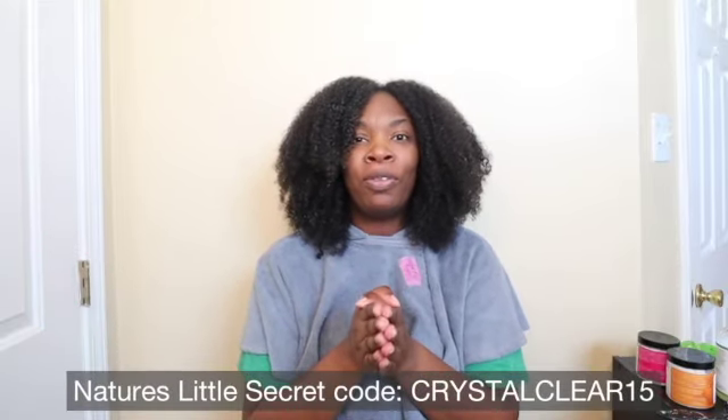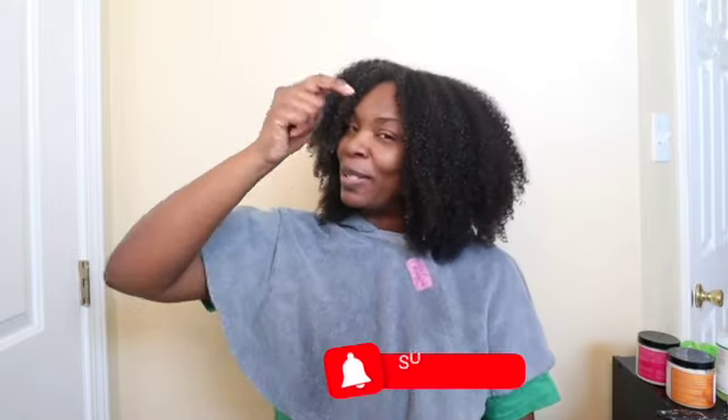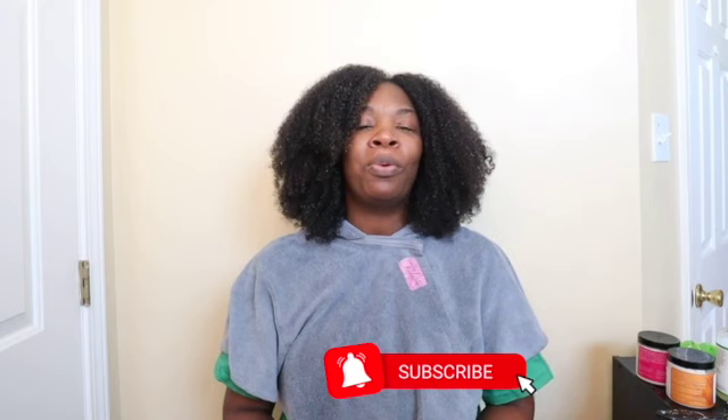That concludes this video. Let me know down below if you've tried any of Nature's Little Secrets products, or these two conditioners in particular. Let me know how you felt about it — was one more of a winner than the other for you, or were they about the same? If you haven't already, click that like button and subscribe button. If you'd like to be reminded any time I post a video, click that notification bell. Follow me everywhere — I am at Crystal Clear Curls on Instagram, TikTok, Pinterest, and Facebook. Until next time, bye.